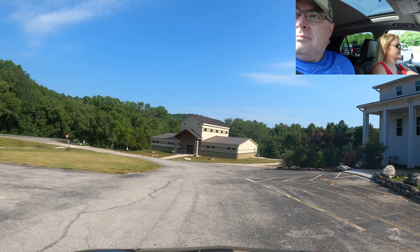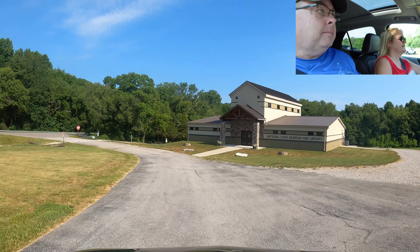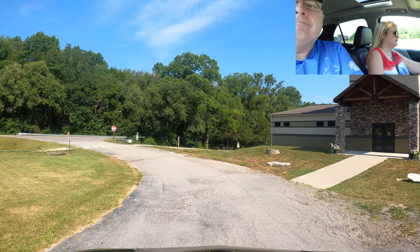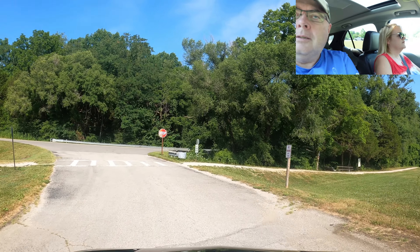Not exactly sure where the building on the right is — that's the gift shop and all that. It's been closed since we've been here all weekend. It's Fourth of July weekend, so maybe it's closed for that. And it looks like a nice trail there.